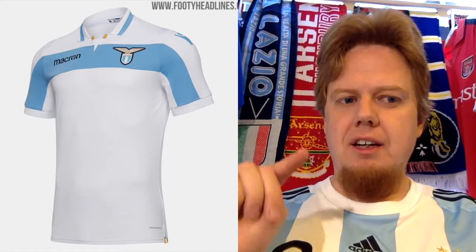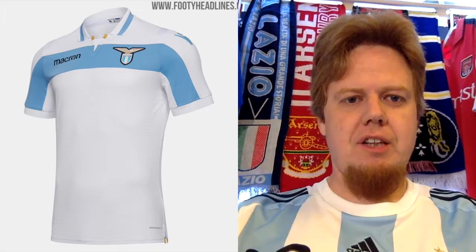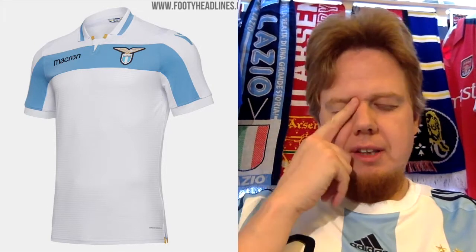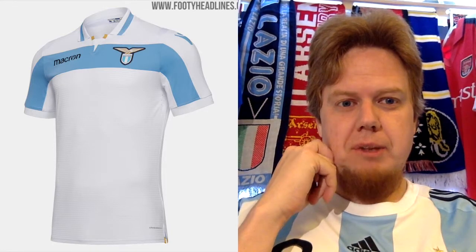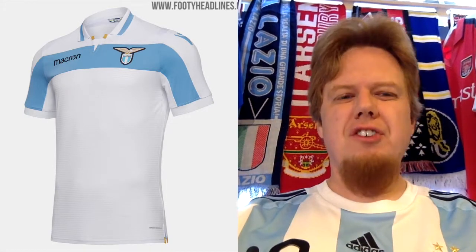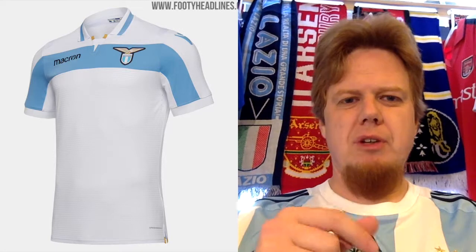At home they play in the away shirt, or maybe the third shirt from the league, which is the white one with the blue chest band across. They had this in the early 2000s — I think it was maybe even the championship shirt. As an away shirt, I gave this 9 stars. As a home shirt, I find it a little bit sad that it's white and light blue and not the other way around.